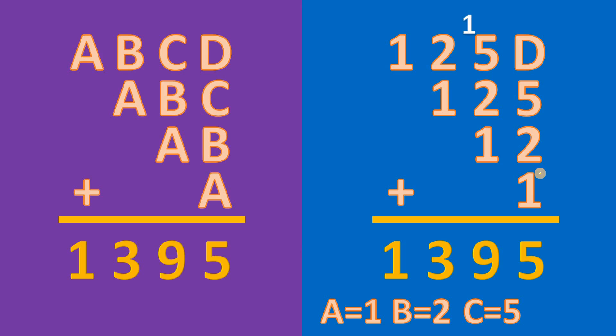Now we have 5 plus 2 plus 1, which gives us 15 — we carry out 1. We have 8 in total here, so therefore D must be equal to 7. And that is the answer to this puzzle.